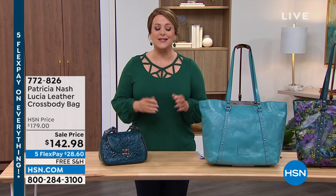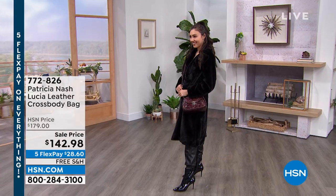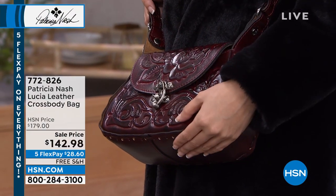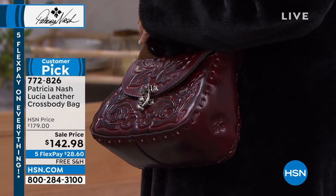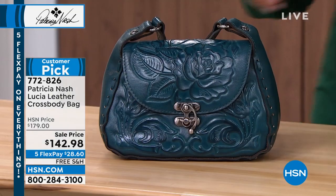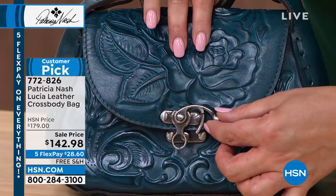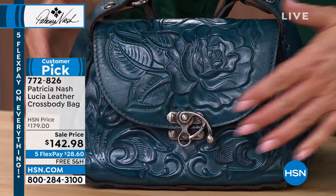Patricia Nash is an American designer that creates the most gorgeous handcrafted handbags. Each one will be a treasure and will get better and better over time. We've got the Lucia leather crossbody bag coming up towards the end of the hour. Look at the amount of work on this one bag — that perfect size, not too big, not too small. Patricia's known for not only gorgeous elaborate bags on the outside with jewelry-quality closure and hardware, but also incredible organization on the inside.